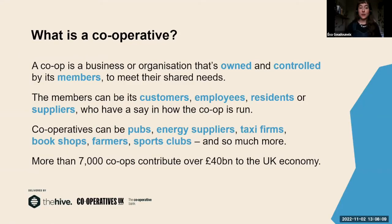In a nutshell, a co-op is a business or organization that's owned and controlled by its members. The idea is that the members all have a shared need, and they come together to fulfill this need and make decisions together. Co-ops can take many different forms — they can be pubs, energy suppliers, taxi firms, sports clubs, shops, farms, book shops, food shops. Depending on what the cooperative is, the members can be its customers, employees, residents, or suppliers.